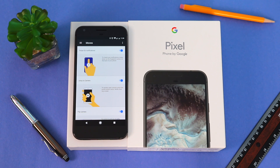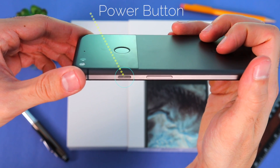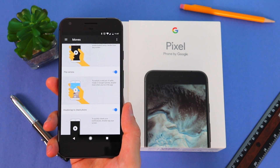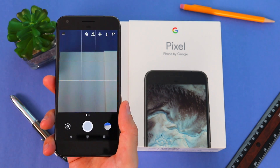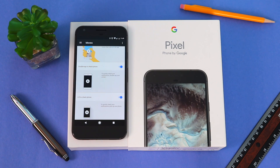The next one is to quickly access your camera simply by double tapping the power button located here. Then we have Flip Camera, which all you need to do is double twist your phone when you are in the camera app.